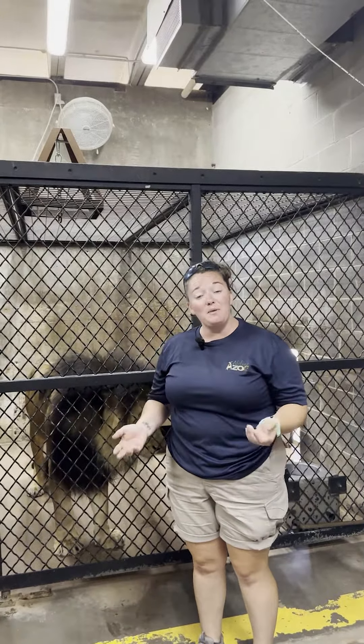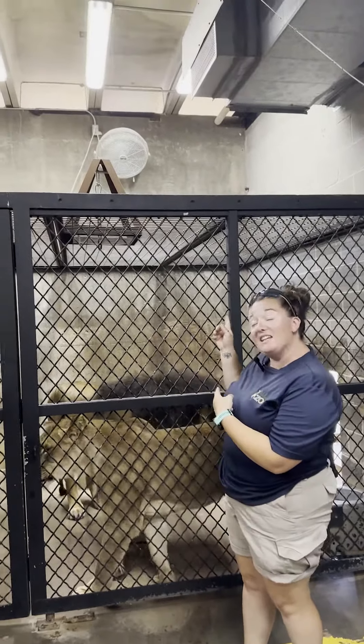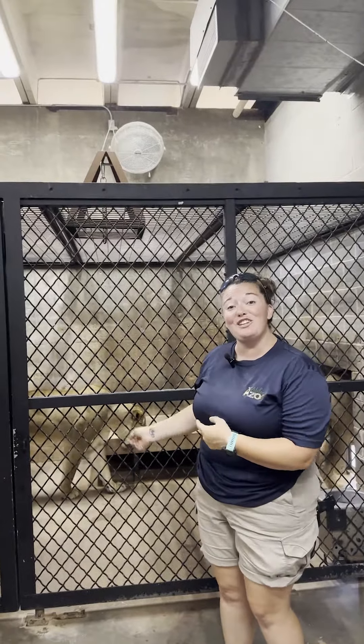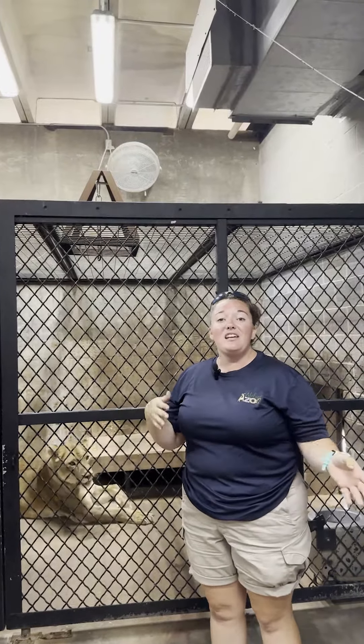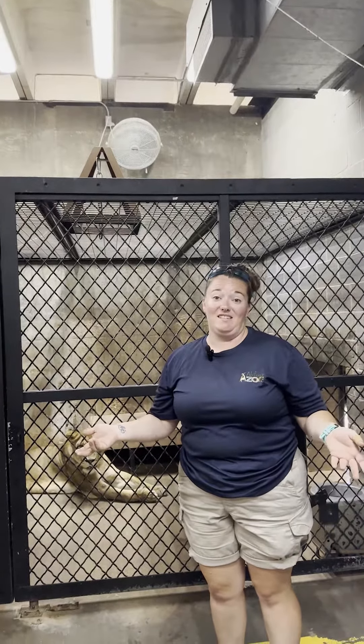Like we talked about earlier in the live video, ice helps keep them cool during the summer. We also have fans, so when they have access inside and it does get above 90 degrees, they have access to fans all the time. Kenya especially really likes to lay in the fan and lay on that bench back there, and that just helps keep them cool. But they also have the option to go outside if they decide they want to sit in the sun.